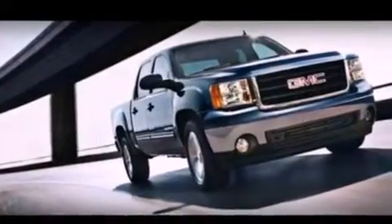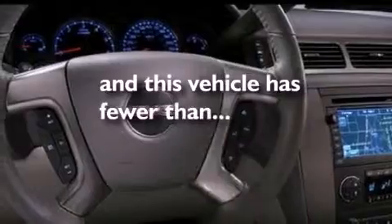Also featured are dusk-sensing headlights, an anti-lock braking system, a passenger-side airbag, and this vehicle has less than 71,000 miles.